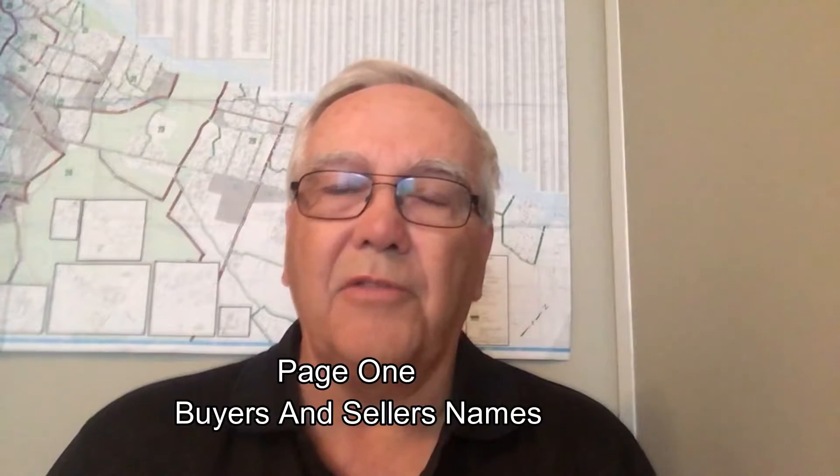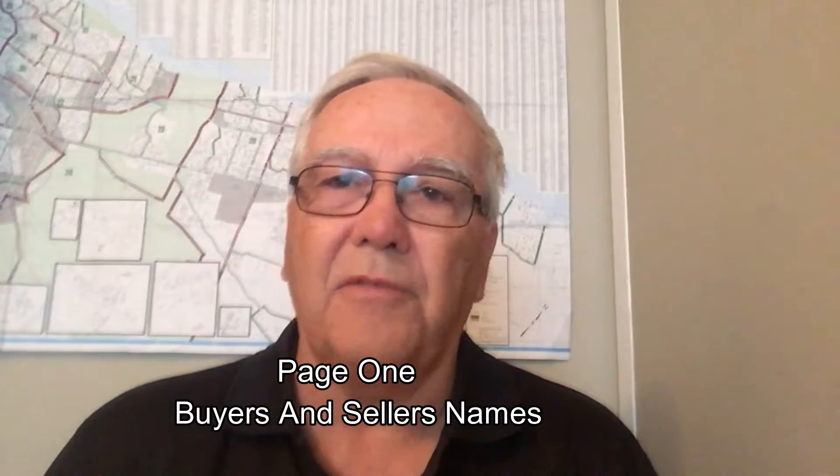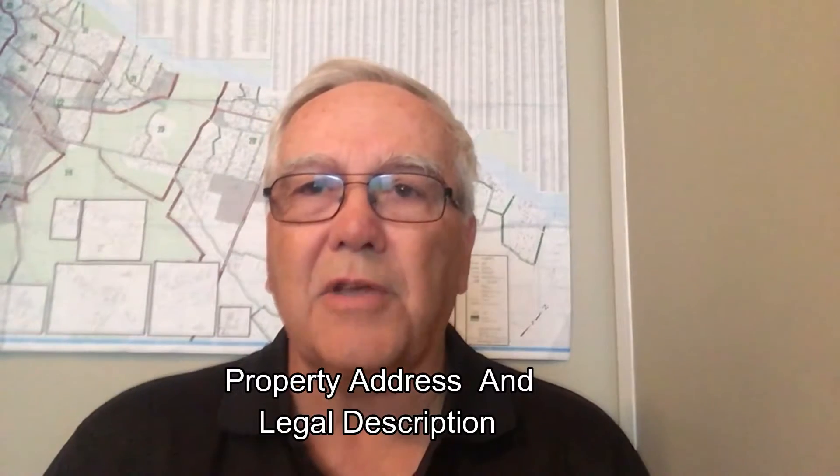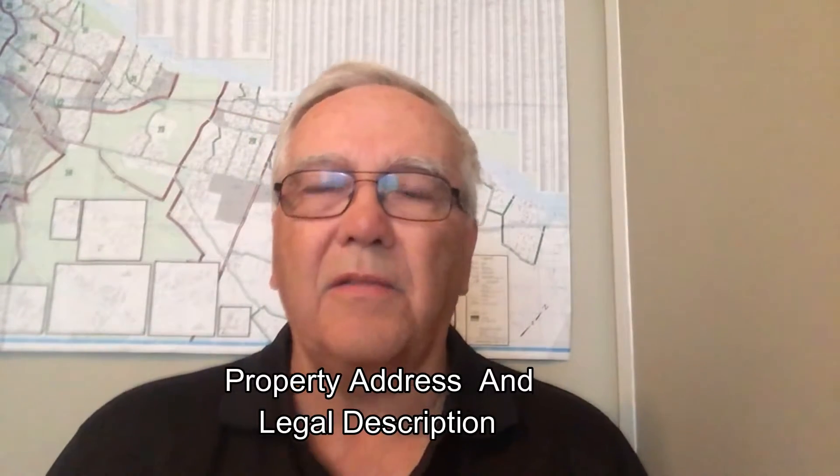On the main page — and again, if you're a first-time buyer it's very important to understand this — page one is going to have your names, the names of the sellers, the address, and also the legal description, which is very important because you need to know the property you're buying is actually the one you think it is. This is work mainly for the lawyers; they're going to go through and double-check everything for you.